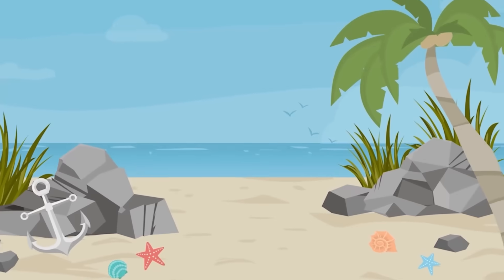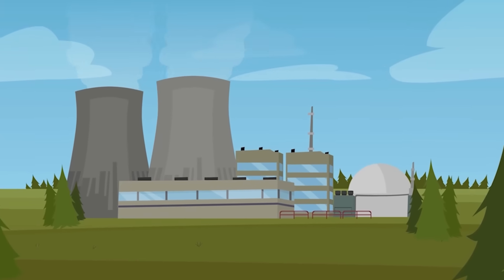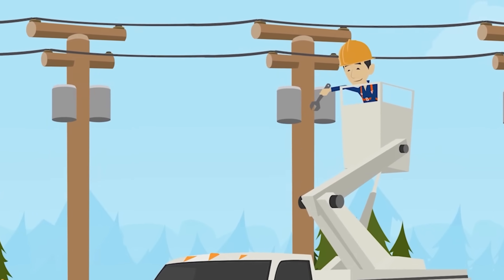Magnets are often among the first physics concepts we learn about as children. We see how many paper clips they can hold, we pull iron from the sand on the beach, we stick photos onto the fridge. But magnetics are also extremely important in the development of power supplies for electronic devices, playing a crucial role in everything from voltage regulation to filtering.